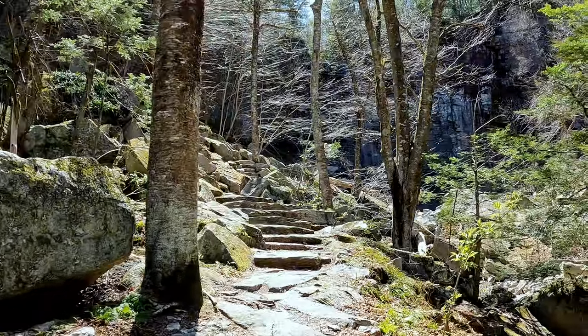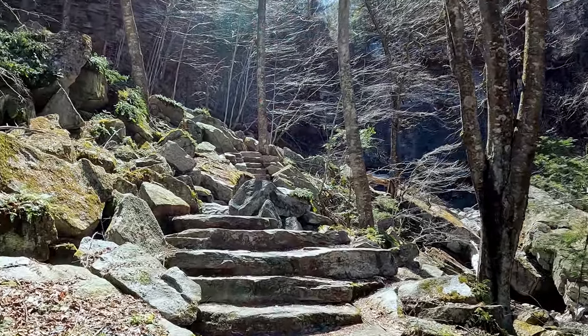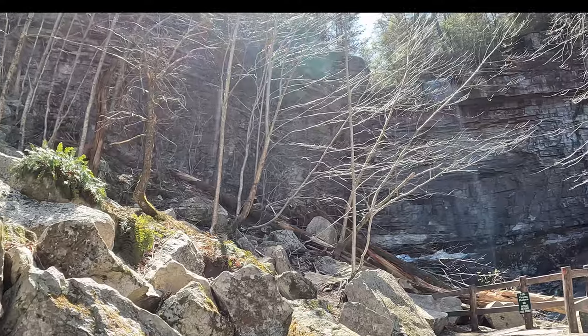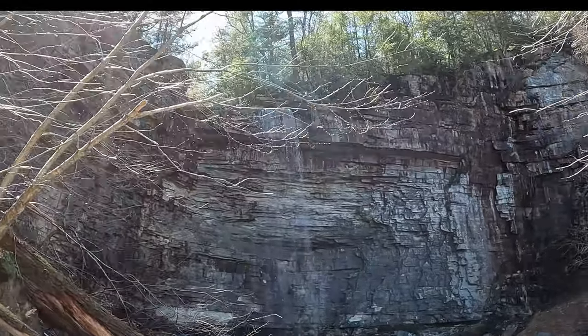We are approaching the lower falls so take a moment to appreciate the view. If you want I can come back in the winter when it freezes over to make another video — just let me know in the comments section below. If you are getting some value from this video please take a moment to hit the like button to support the channel.